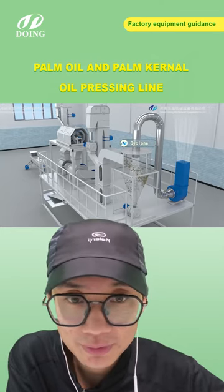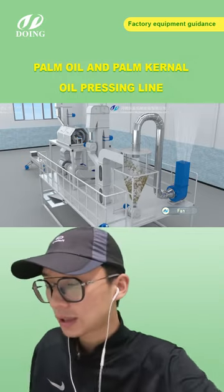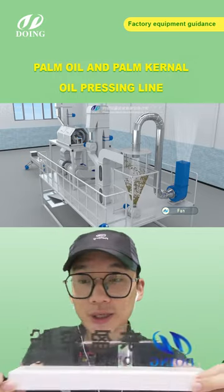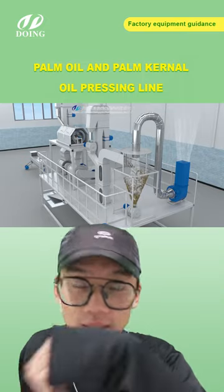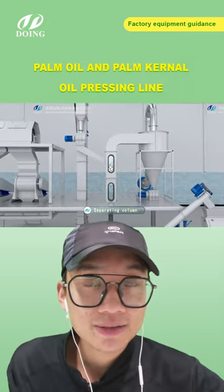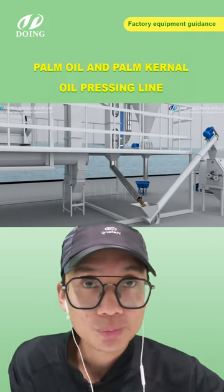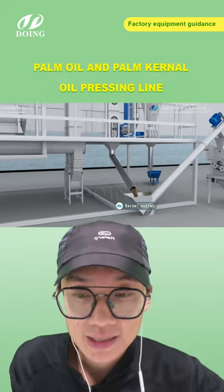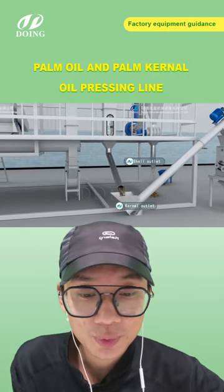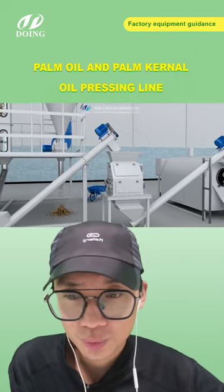Before ending today's live stream, let me summarize our company. Henan Dream Holdings is located in China with two factories totaling about 40,000 square meters and more than 200 workers. Our overseas office is in Nigeria. Our clients are basically all over the world. We produce palm oil pressing lines, palm kernel oil pressing lines, and ordinary oil pressing lines including peanut oil, sunflower oil, and more — all in stock.